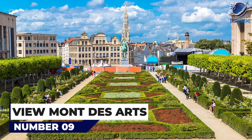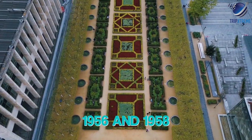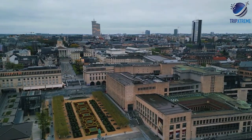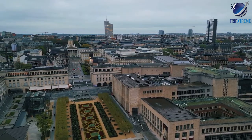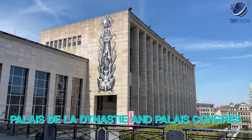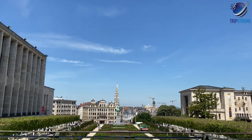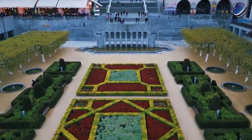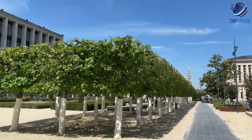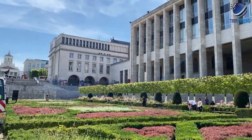Next up at number 9, the Mont-des-Arts. The Mont-des-Arts was created between 1956 and 1958, occupying the elevated site between the Place Royale and the Place de l'Albertine. The architecturally imposing complex includes the Bibliothèque Albert I and the strikingly modern Palais de la Dynastie and Palais des Congrès. From the square between them is a fine view of the lower central city. The Bibliothèque Albert I comprises more than 3 million volumes, together with a valuable collection of manuscripts and several interesting museums.